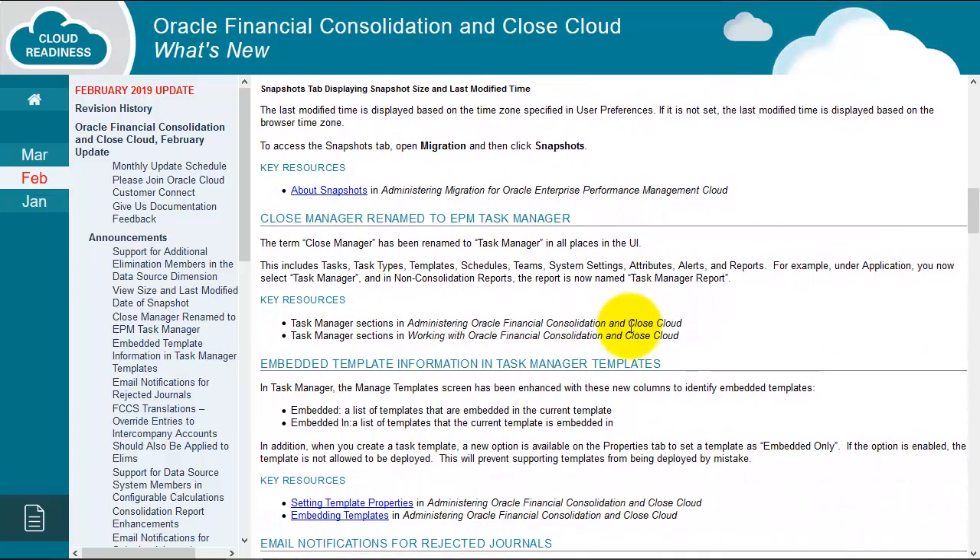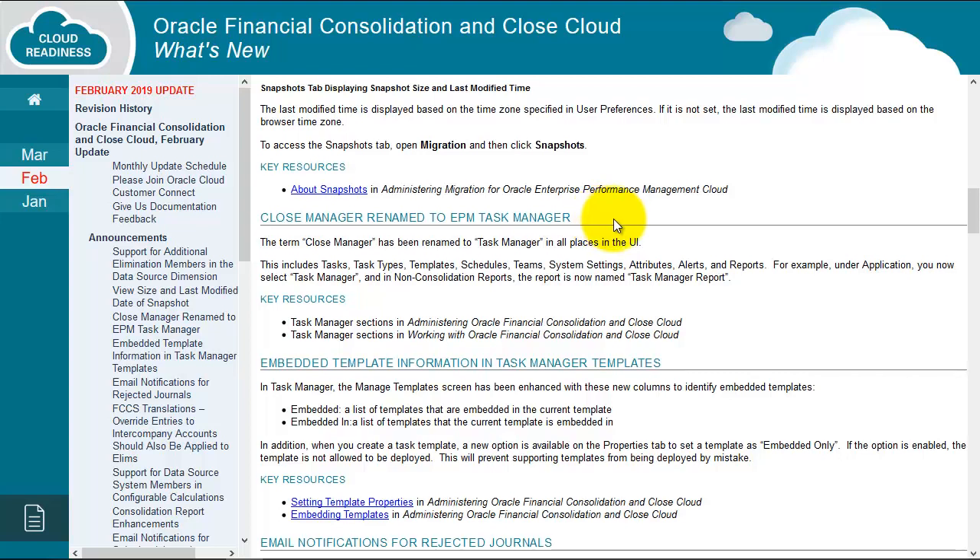For example, in February we had a Close Manager and it was renamed to the Task Manager. So remember your environments — your test environment gets updated on the first Friday of the month, production on the third. So you might have for a couple of weeks one environment, let's say production, still referring to Close Manager, while the test environment has been updated first and will refer to Task Manager.